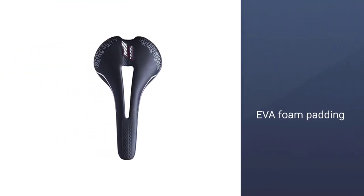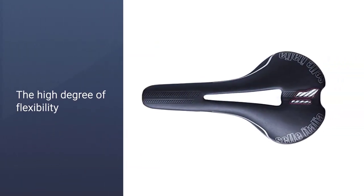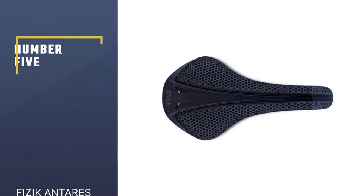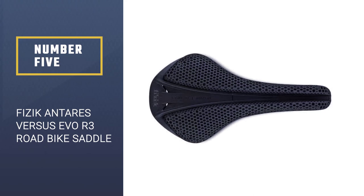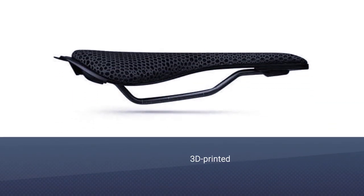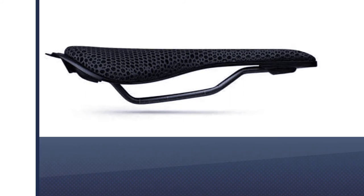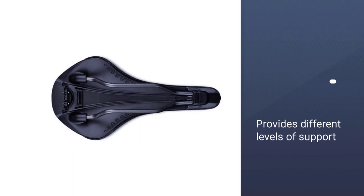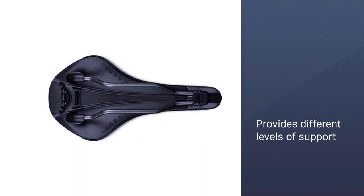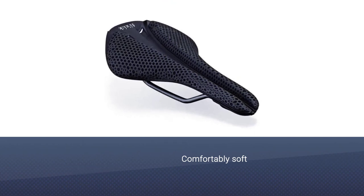Number five: Fizik Antares Versus Evo R3 road bike saddle. Given how well this 3D-printed saddle works, we expect to see many more models use the tech — and Specialized is already using it on its excellent S-Works Power with Mirror saddle. The printed lattice provides different levels of support where you need it most: the middle and front are firmer, while the rear is comfortably soft.